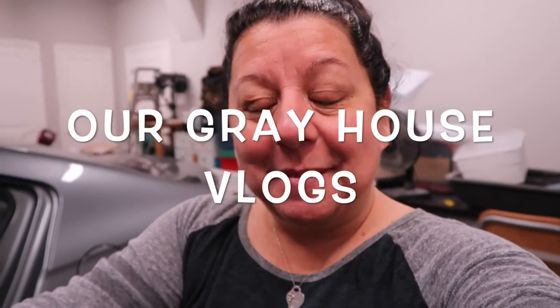Hey y'all, good morning! I'm out in the garage right now and I'm just about to get this box out so that I can start to unpack it and empty it and be one step closer to cleaning out that storage unit.